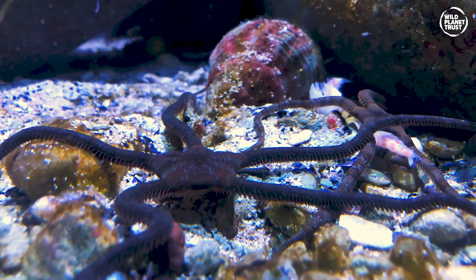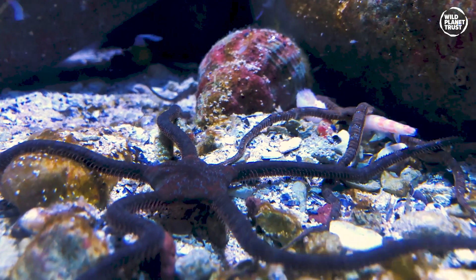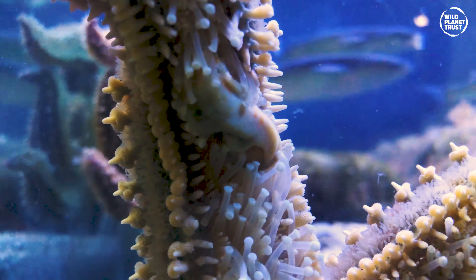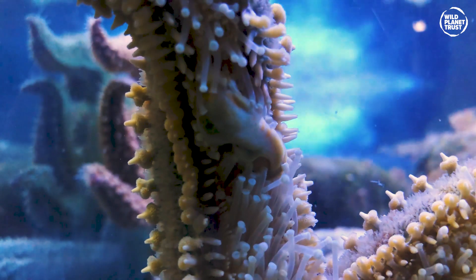Using their feet, they pry open clams or oysters, and their stomach emerges from their mouth and oozes inside the shell. The stomach then envelops the prey to digest it, before withdrawing it back into the body.